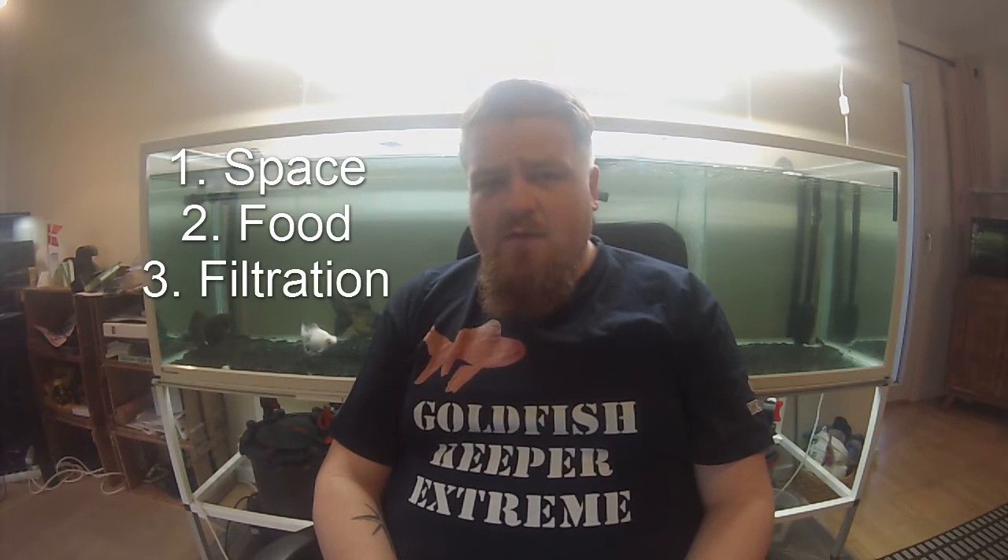Hello YouTube and welcome to the new, extended, and more explanatory version of my video 'How to Grow Your Goldfish,' which at this point has reached over 10,000 views. Thank you so much for that — that is amazing. This video is split into four parts: space, food, filtration, and water. All of them are dependent on each other and connected, so please consider all of these parts before setting up your tank.